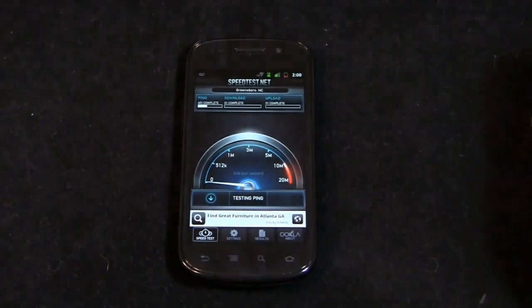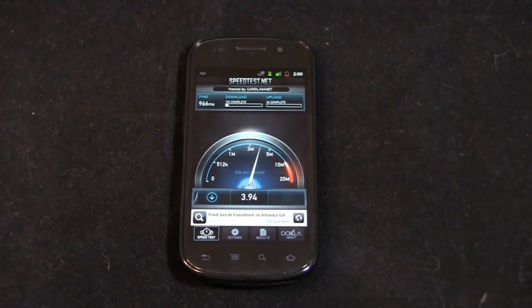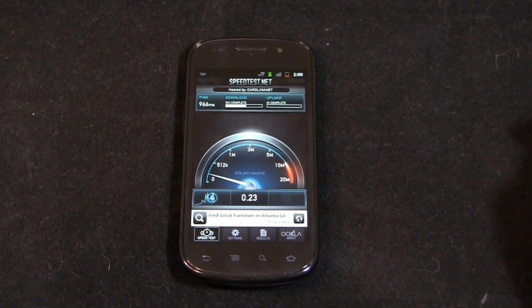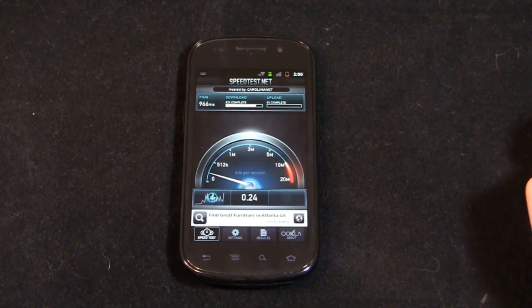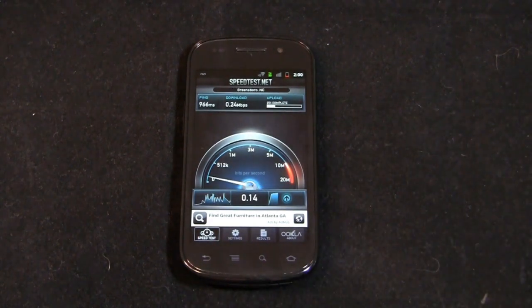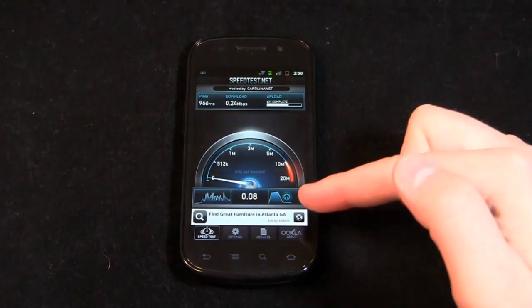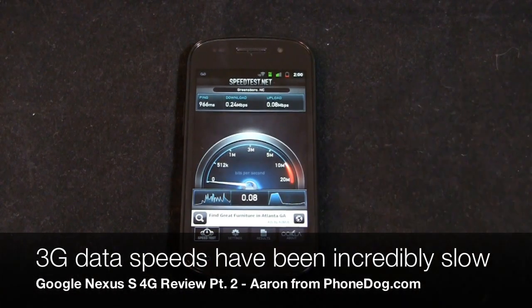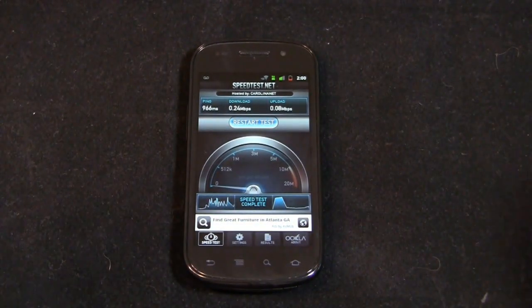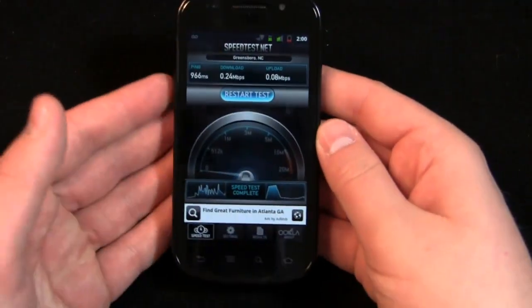Download speeds — I've seen maybe 100 to 300 kilobits per second on average. We're seeing about 0.20 megabits per second — about 200 kilobits per second. Pretty slow speeds. In comparison, 4G is anywhere from 2 megabits per second to 7 megabits per second — a very dramatic difference. And on the upload, look how slow that is — incredibly slow. So if you're in a 3G-only area, or in a city that has 4G but it's hard to get in your home office, those speeds are pretty slow.